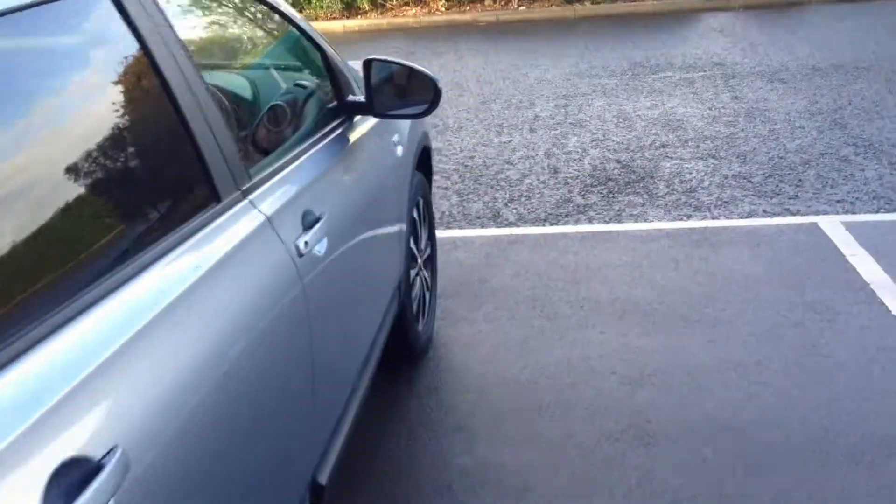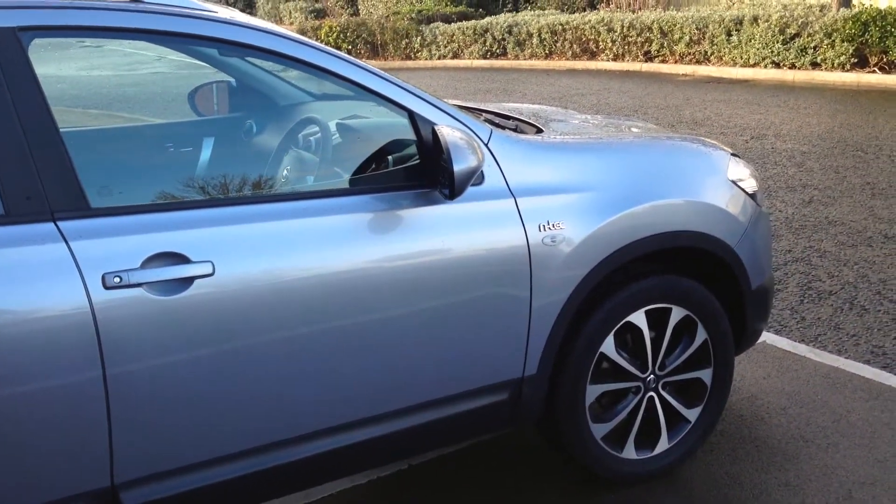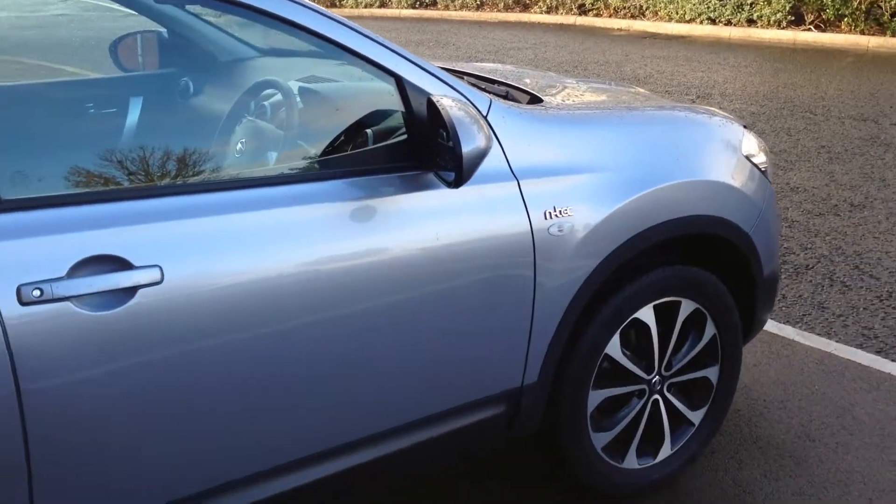This vehicle is at our site at Hilton Nissan Sheldon and is available for test drive upon request. Please give us a call and arrange as soon as you can. Thank you.